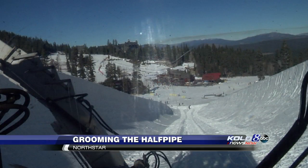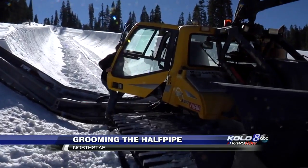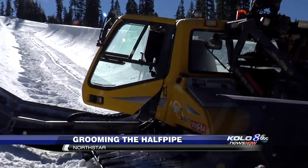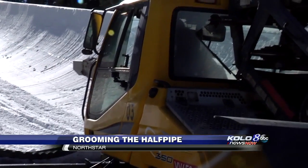The halfpipe is 18 feet deep and 420 feet long, and one of the crew responsible for getting it ready for January 9th is Josh King. He commands a vehicle called the Zog Pipe Monster.